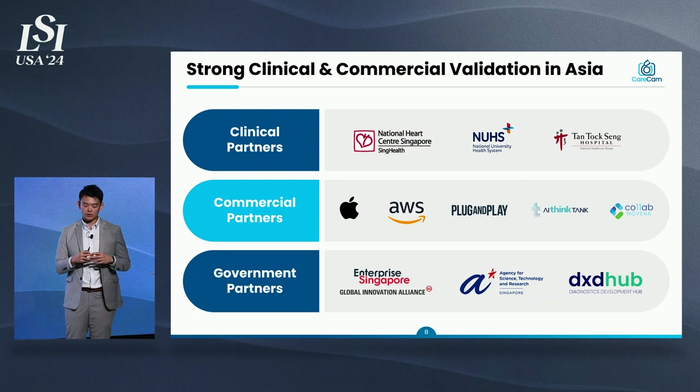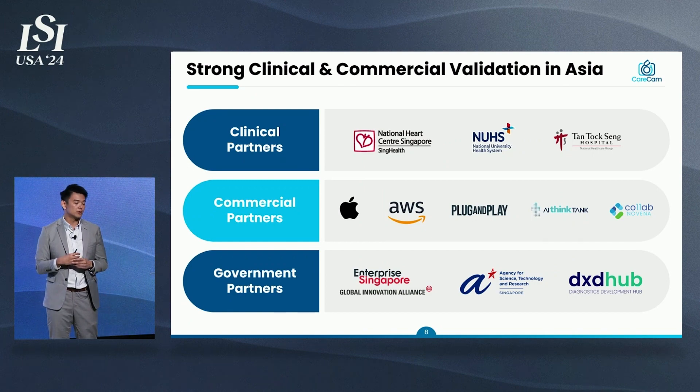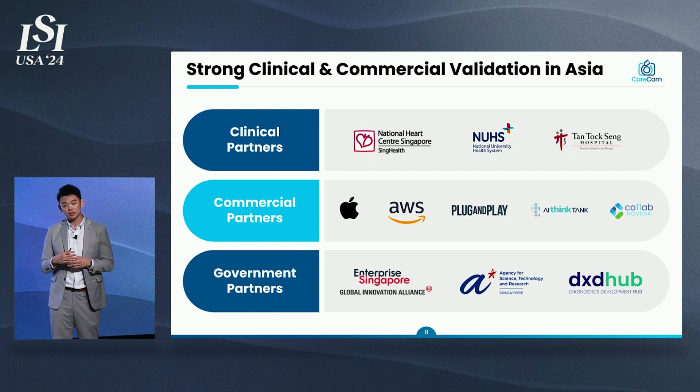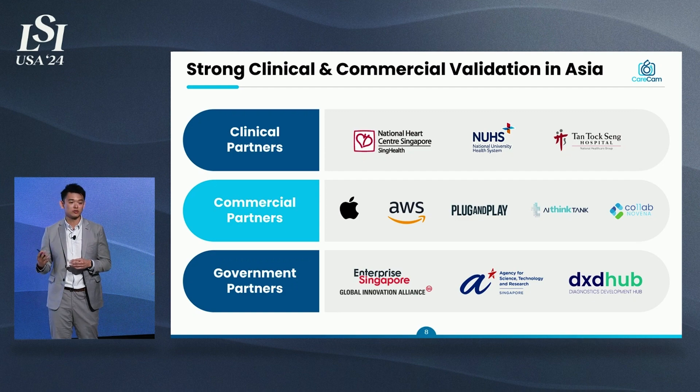We have achieved a great deal in Asia through strong partnerships with clinical partners based in Singapore. We have three healthcare clusters — the largest hospital groups in Singapore — working with us. We are also supported by commercial partners including Apple, AWS, and Plug and Play, who are interested in digital health. We are also supported by government partners in Singapore and regulatory partners helping us drive our FDA submission.